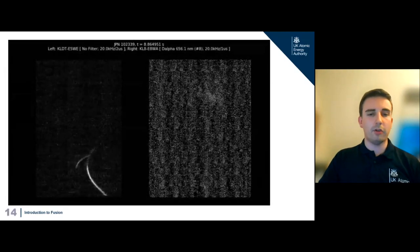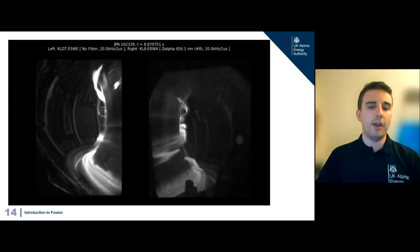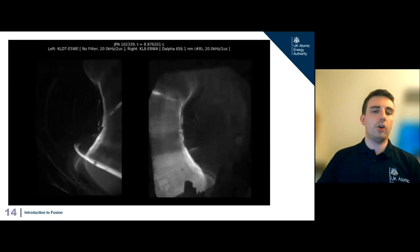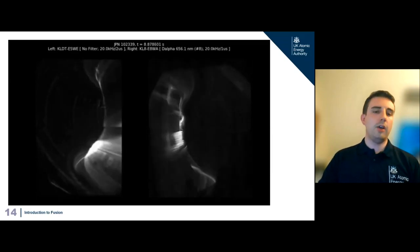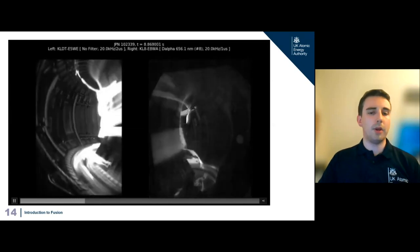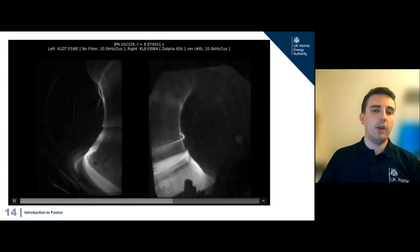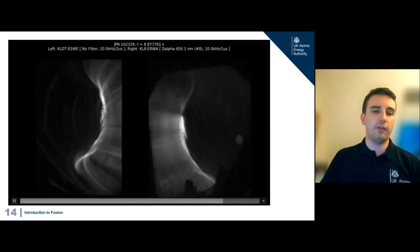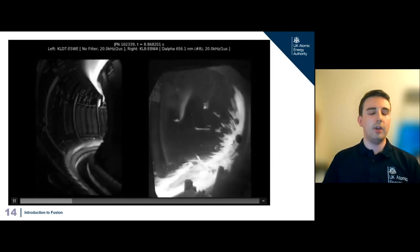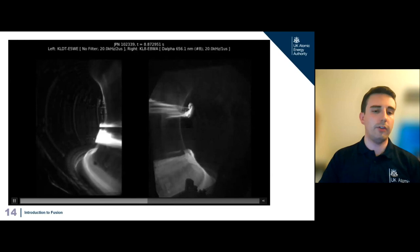Another exciting result from last year's experiments: this is a shattered pellet injector system. To protect the fusion plant, if there's a disruption we don't want all that energy throwing itself onto the walls. The system fires a pellet of fuel or a noble gas like xenon into the plasma — the pellet goes in, shatters, and allows the plasma to quickly radiate that energy away before the disruption. This happens on a timescale of about a hundredth of a second. The system detects disruptions before they happen and fires the pellet so the plasma radiates most of its energy away safely.